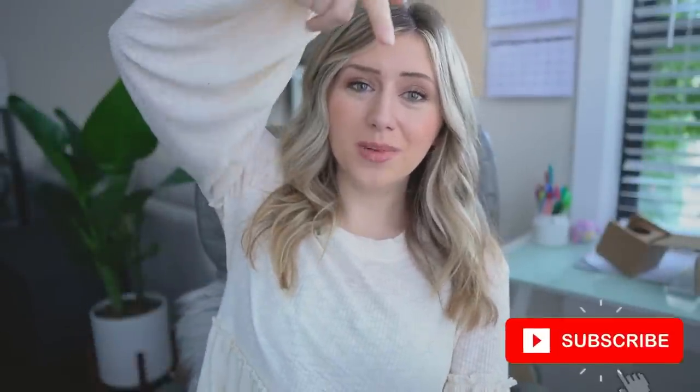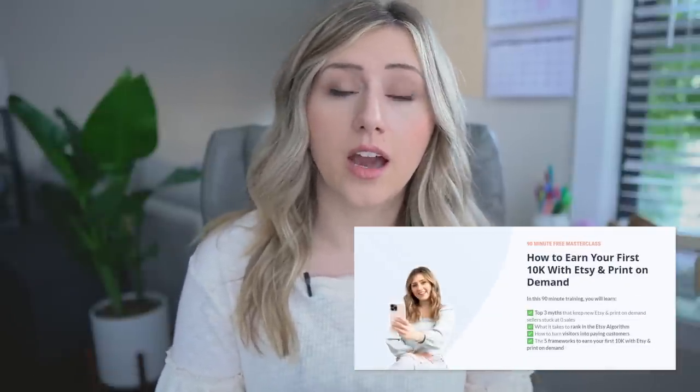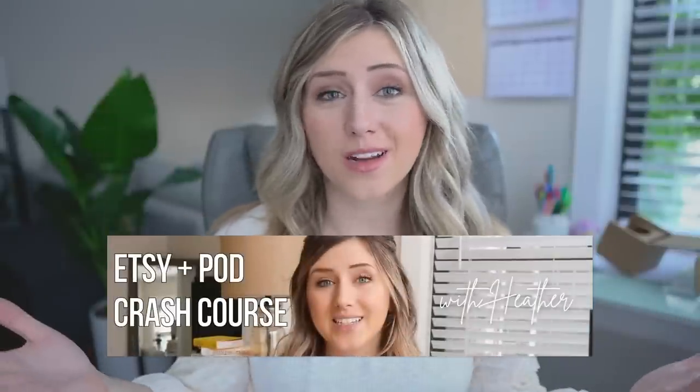That's going to be it for today's video. If you are new here, don't forget to hit that subscribe button, like the video, and comment any product suggestions for a future sample video. Don't forget to join my 90-minute training on how to earn your first $10K with Etsy and print-on-demand. I also have a free Etsy and print-on-demand crash course with step-by-step setup guidance — links are down below. Stick around for the blooper reel!